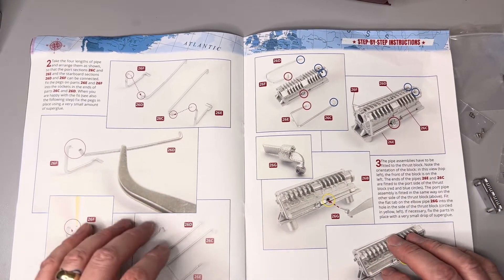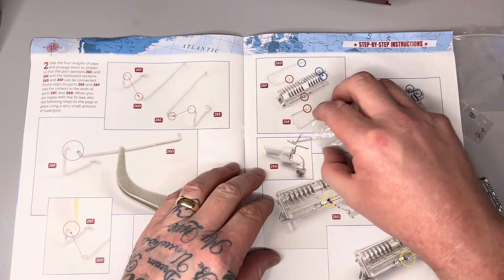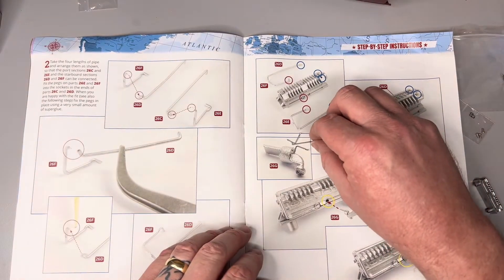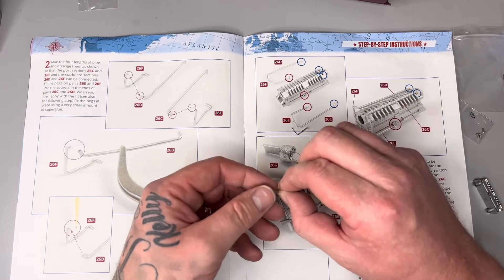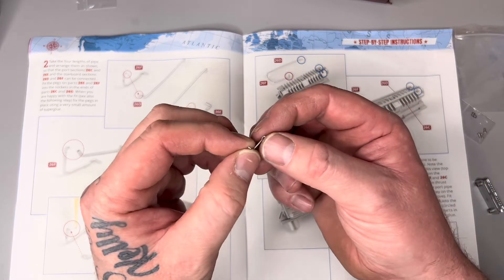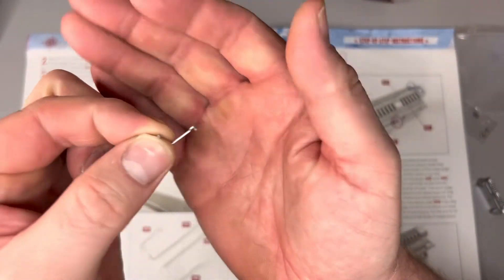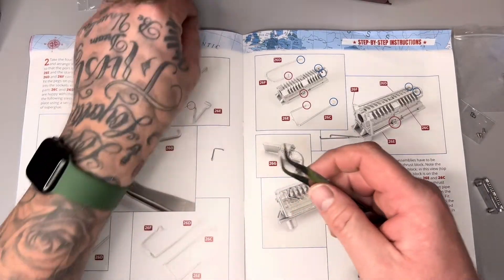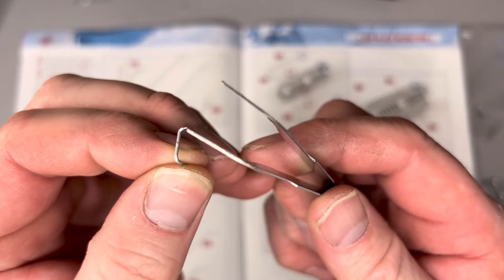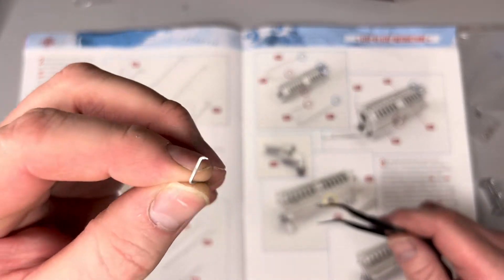Alright, instruction two: take the four lengths of pipe. Let's get these out — I'll try not to lose that little piece. We need to take 26F and 26D. What I tend to do is look at the diagram — it's self-explanatory. Get it exactly how it looks on the diagram. So this is positioned there — you've got a little lip where it goes thinner. On the instruction that's at the top, like so.